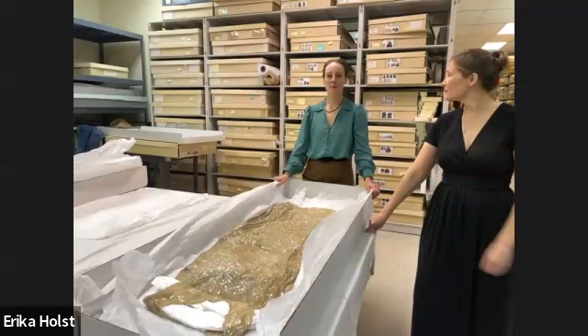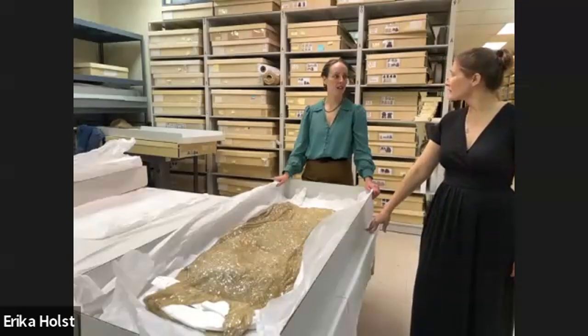Did every woman have a dress like this — was this a common thing? It's going to vary widely depending on where you are in the country. If you're in a big city versus a small town, on the east coast versus the west coast versus the middle of America — there are going to be a lot of communities that are more conservative where you're really not going to see a lot of this.